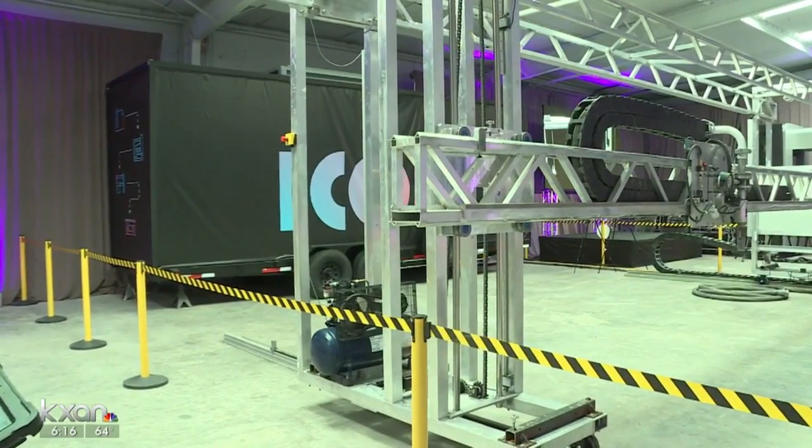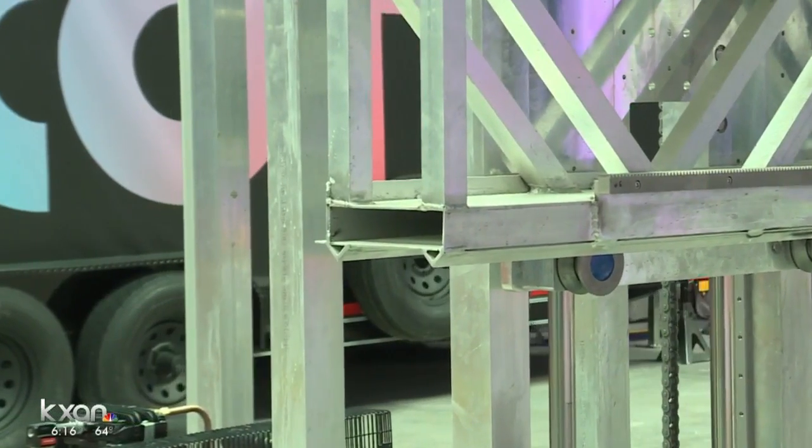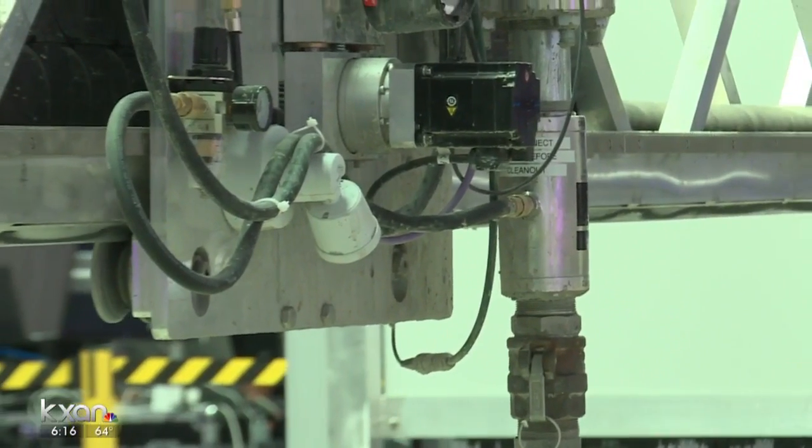You just need a handful of people in a few days. Icon says that's why it's cheaper to print a home. Right now, on a head-to-head, apples-to-apples test against a conventionally built home, the same house printed, you're talking about probably 30% cheaper — that's our best guess right now.